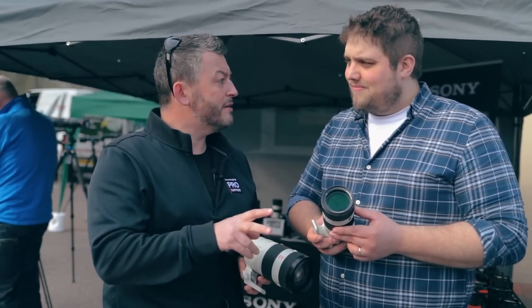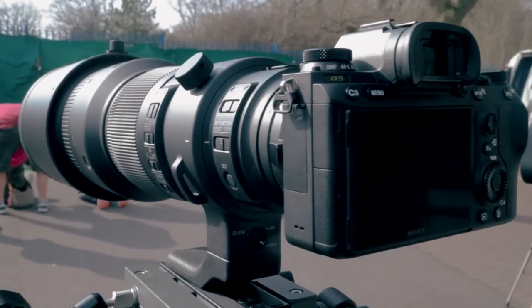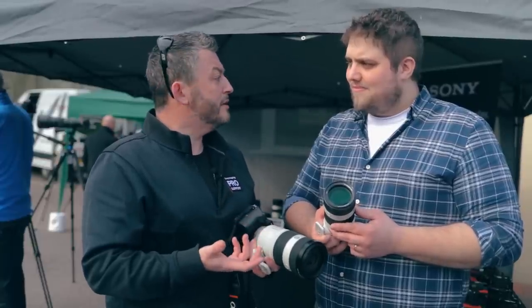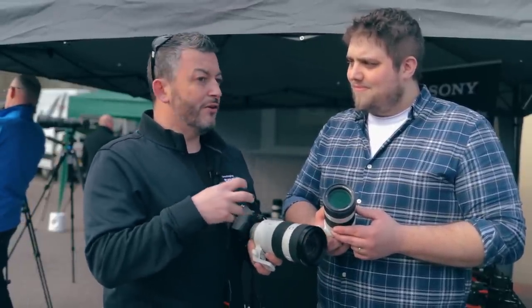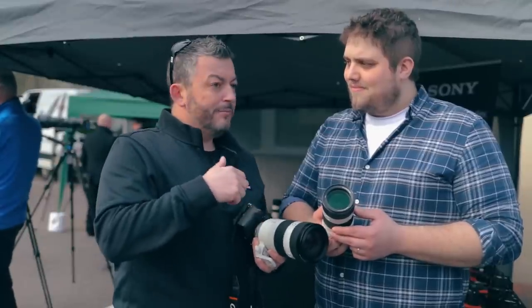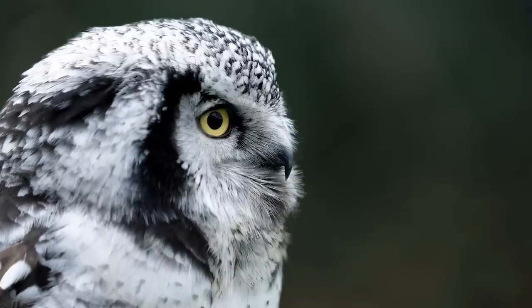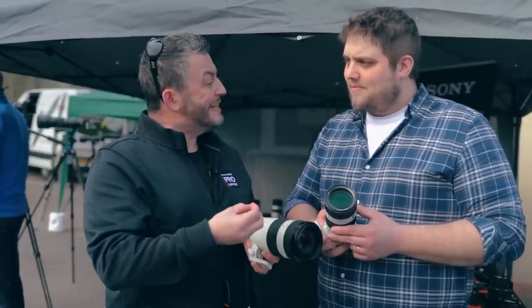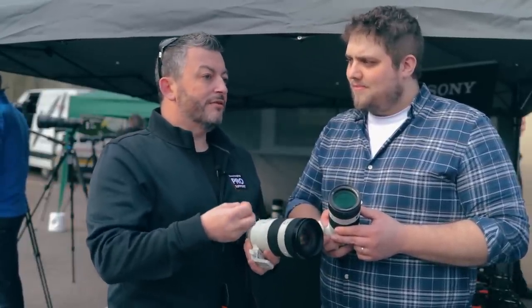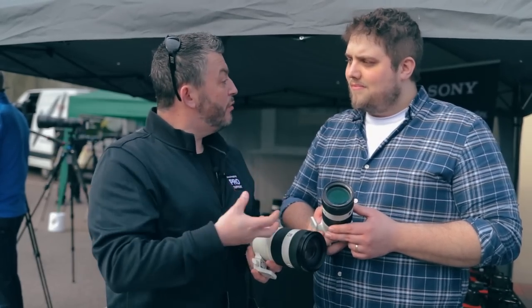Obviously with the Sony system we have two formats: full frame and APS-C. With the full frame cameras we have a variety — one of them is the A7R. With resolution you've got big pixel content, so when you're shooting birds in the sky and you need to crop in, the larger sensor pixels will allow you to crop in and retain all the details. A landscape photographer would use an A7R, for example, because when they're cropping in the detail is still there. Same with wildlife.